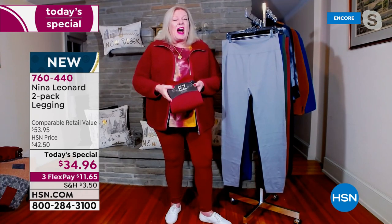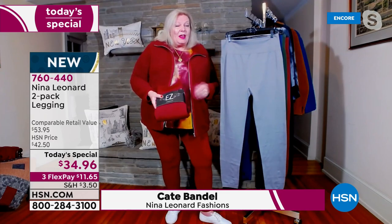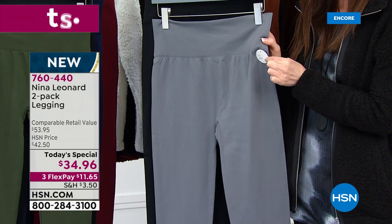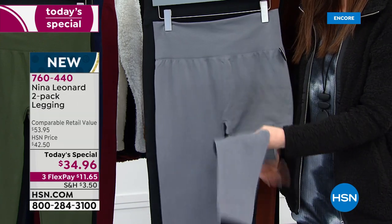This is highly giftable, because we're giving you a little to-and-from tag so that you can gift yourself and then gift a friend, all in the same pack if you want to. That's just an extra little treat from us. But let's talk about the legging.